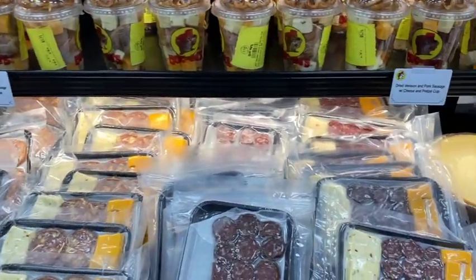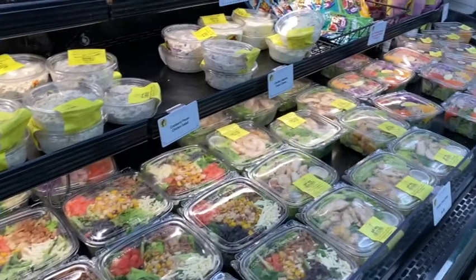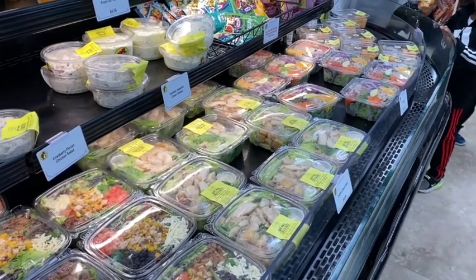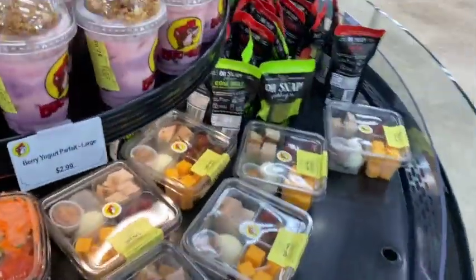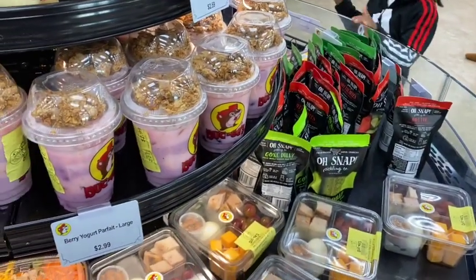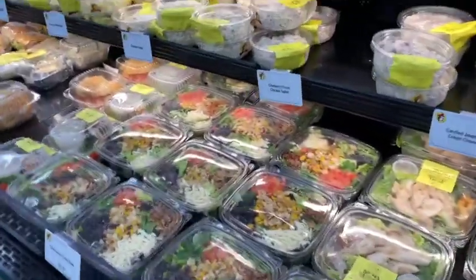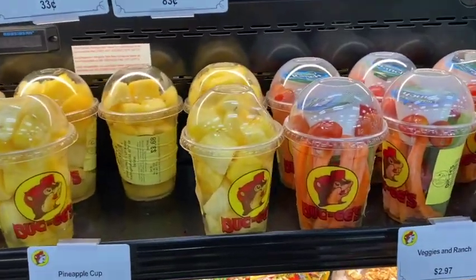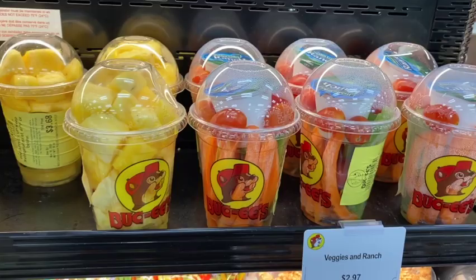These cheese trays look really good — I've had these before, they're great. You can also get salads. There's cheese and meat in there, and fruit if that works for your diet. It's got a hard-boiled egg in it too. They've got pickles — the old snap pickles, which are really good. There's also a vegetable cup with carrots and celery if that works for you.